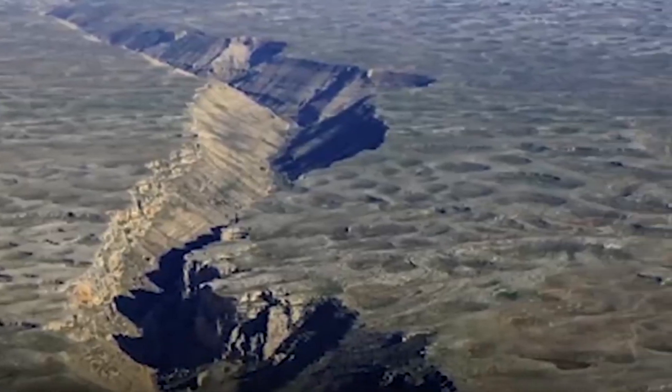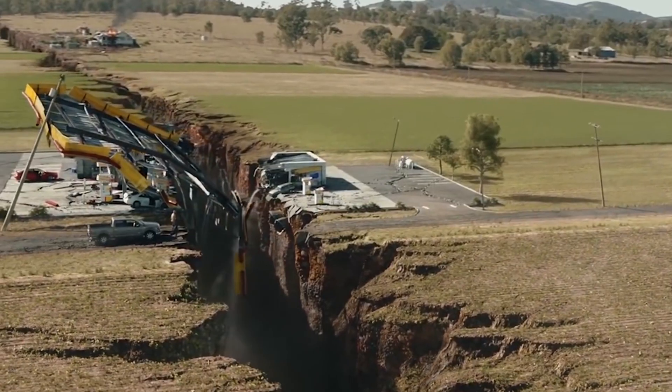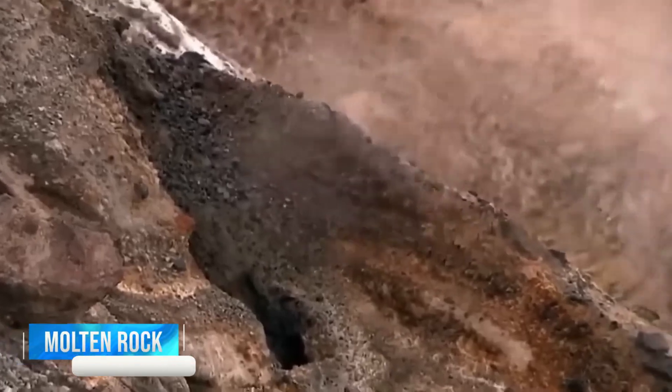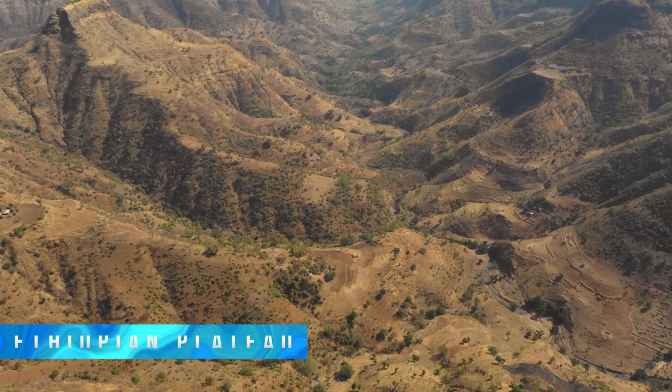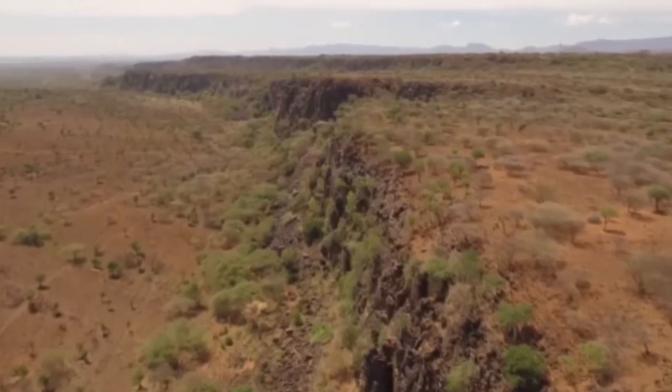This process is occurring very slowly and is estimated to take millions of years to complete. As the plates move away from each other, they create a gap, and this gap is filled with molten rock from the Earth's mantle. This molten rock rises to the surface and creates new landmasses, such as the Ethiopian Plateau, which was formed as a result of the East African Rift System.